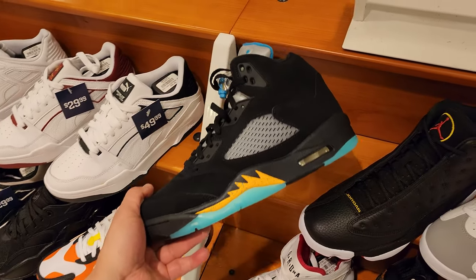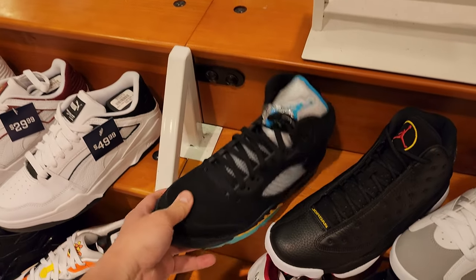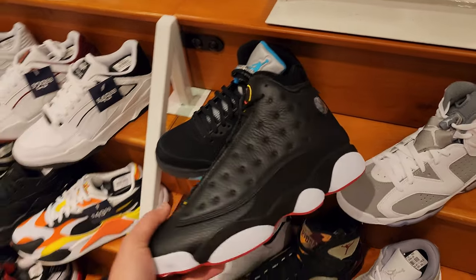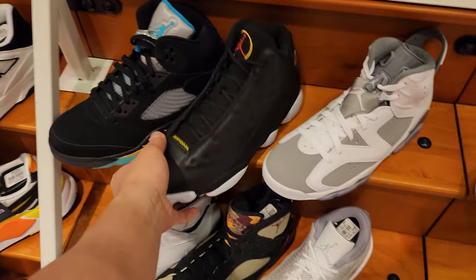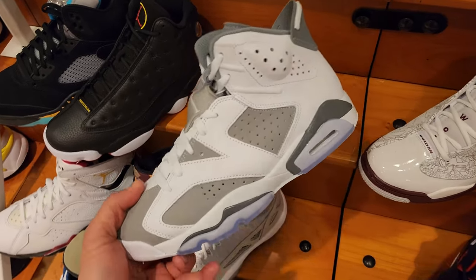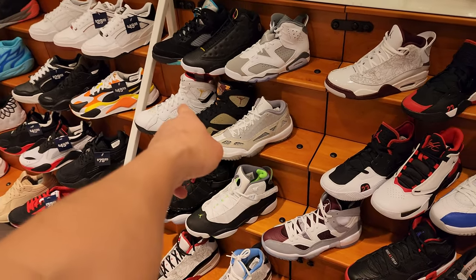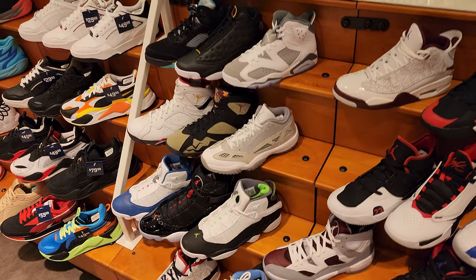Dude got the Aquas here - these are pretty dope. I like the fives, I just don't like the colorway that much. They got a total 80s vibe. Dude got the Playoff 13s - watch, I'm going to regret not getting those. Got a couple more 7s. Cardinals right there - I don't remember the colorway for those.